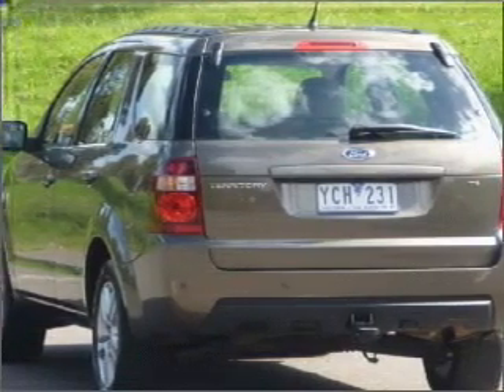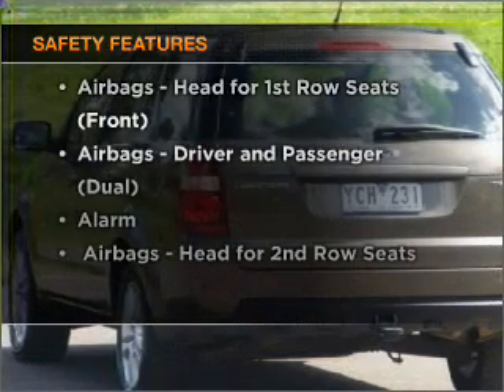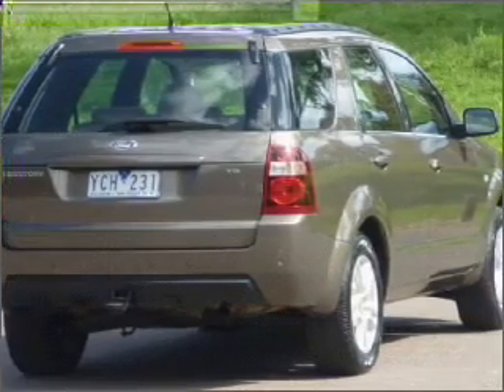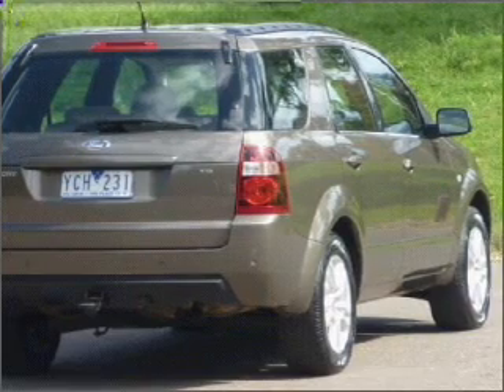Brake safely with the anti-lock braking system. Safety is often a big concern, and if it is important to you, know this car comes equipped with the right safety equipment. Contact us to get behind the wheel today.